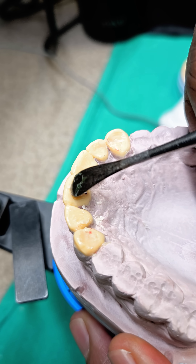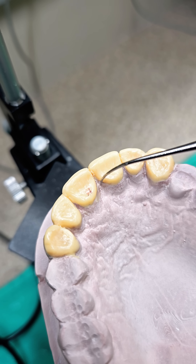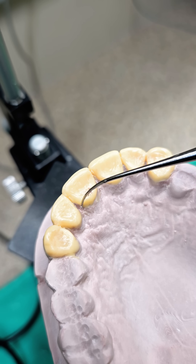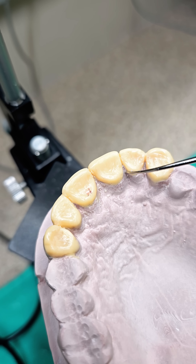Using specialized tools, wax is sculpted layer by layer to mimic the translucency and natural contours of real teeth. Each curve and ridge is shaped with intention, balancing science and artistry to create a truly lifelike smile.